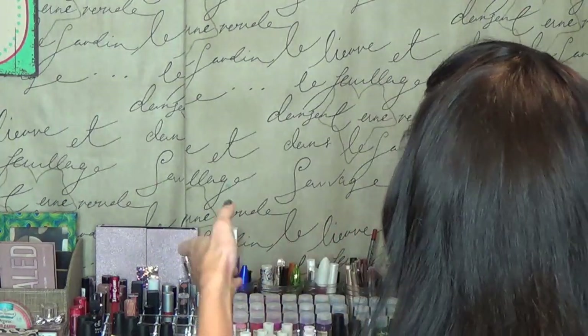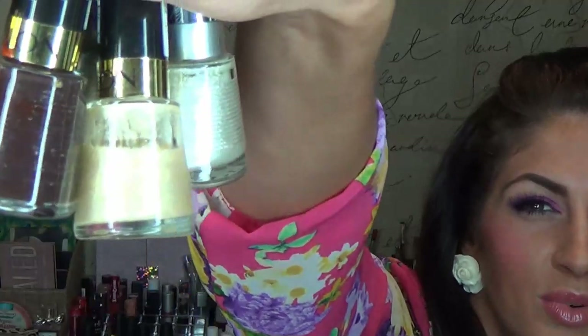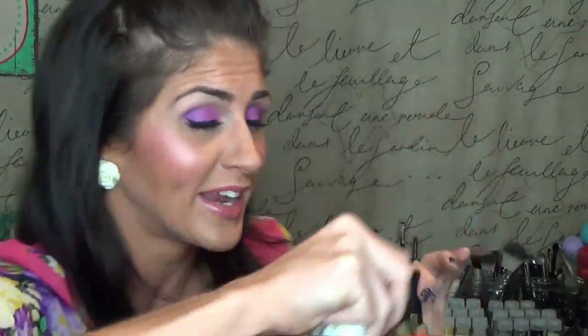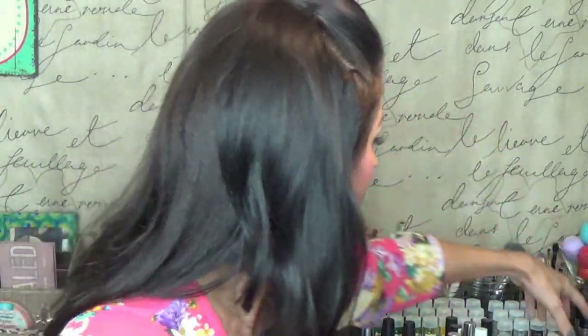I also have seven of these red line ones — just the ones in the little bottle. These are actually some of my most long-wearing nail polishes. They really don't want to chip on me that much, so I love those.